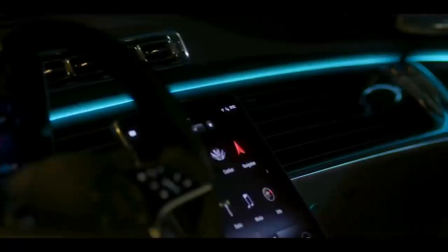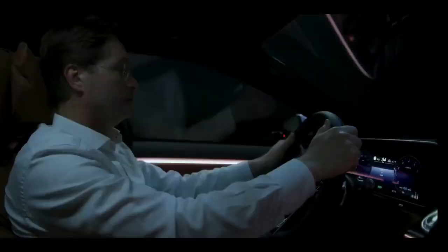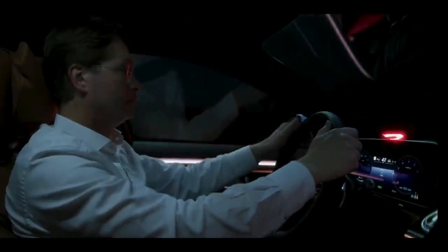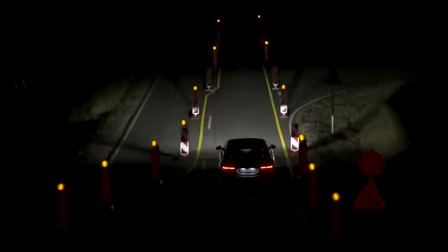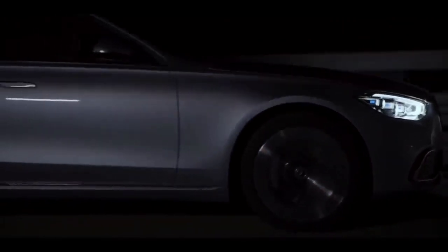The same goes for the interior lighting — it creates a superior, comfortable atmosphere, and it does more: it also doubles as a safety feature. The S-Class always pays attention. At times when it gets a little confusing in traffic, Digital Light in the new S-Class can efficiently help guide your way and see more clearly. Of course, it has all the power and performance to always have your back.